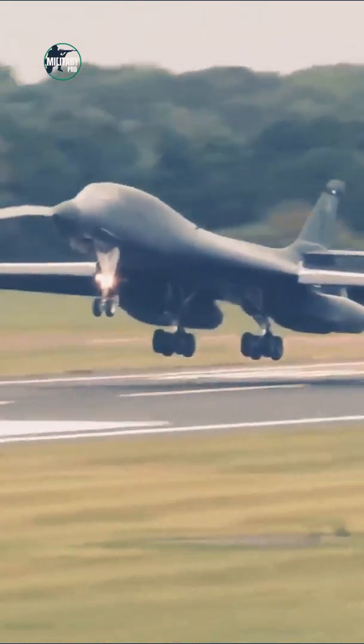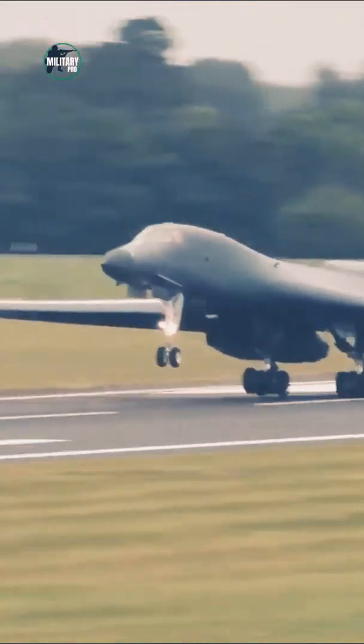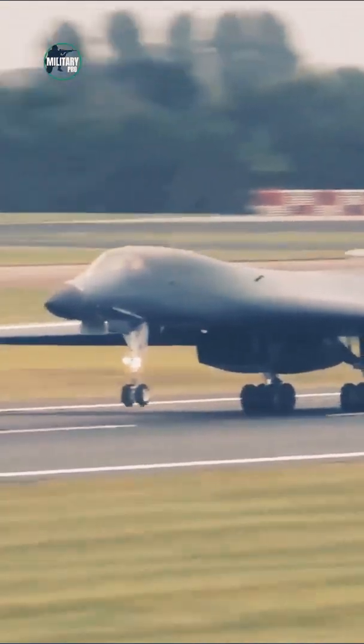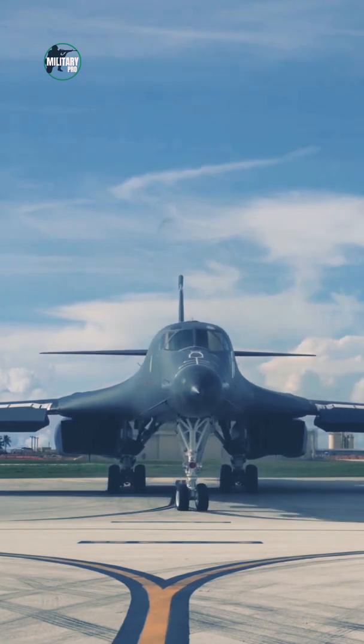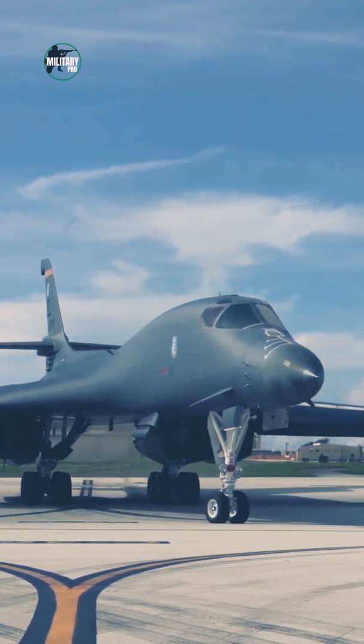What is the B-1 Lancer used for? The B-1B Lancer was originally designed as a strategic nuclear bomber with a mission to fly at low altitudes to avoid Soviet early warning radars.